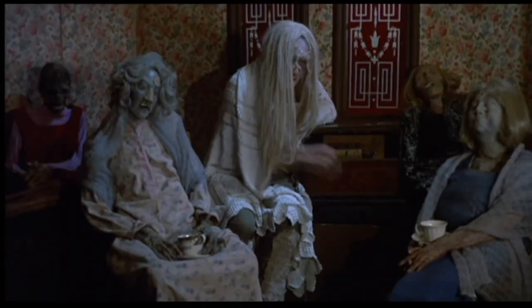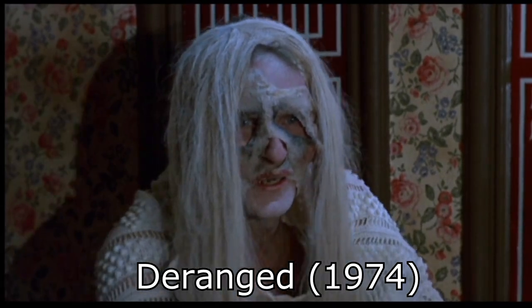The next honorable mention didn't make the cut because it's only on screen for about 10 seconds, but it's a pretty creepy mask: in Deranged, when Ezra Cob winds up that thing and turns around wearing it — it's kind of like someone's actual face, very similar to Leatherface but creepy. He's got that wig on and everything as he chases that woman out.